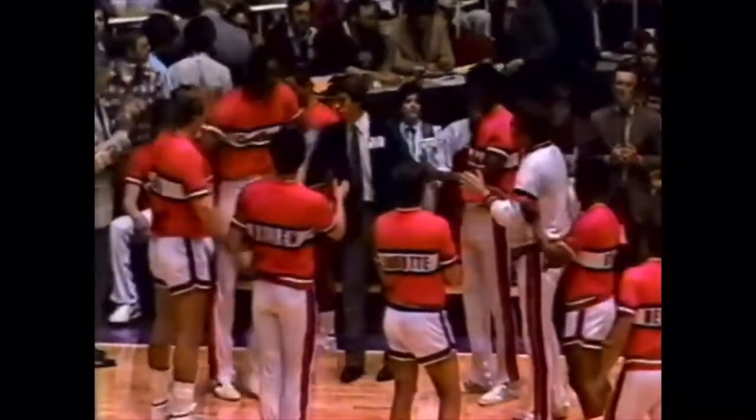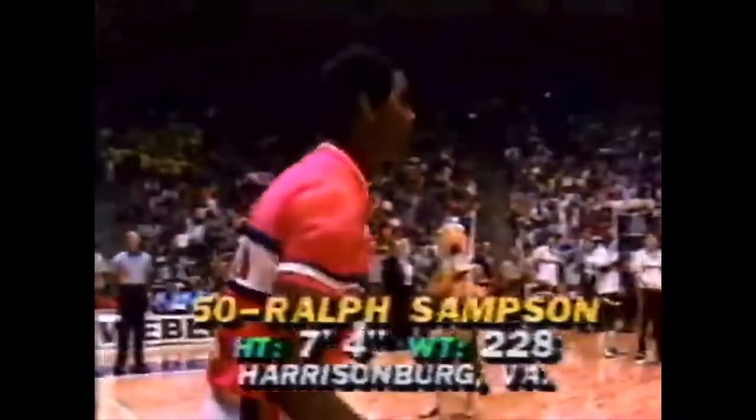Virginia at center, number 50, 7'4", senior from Harrisonburg, Virginia — Ralph Sampson.